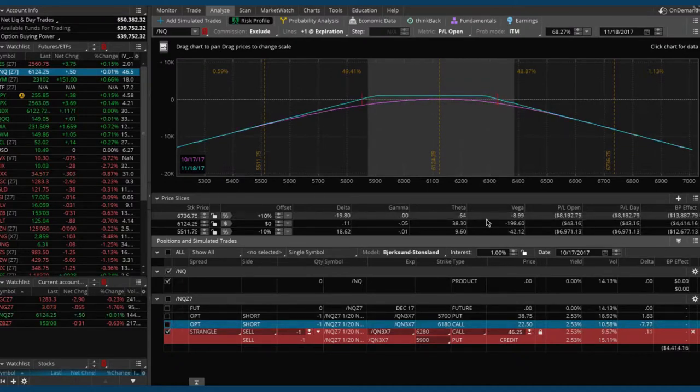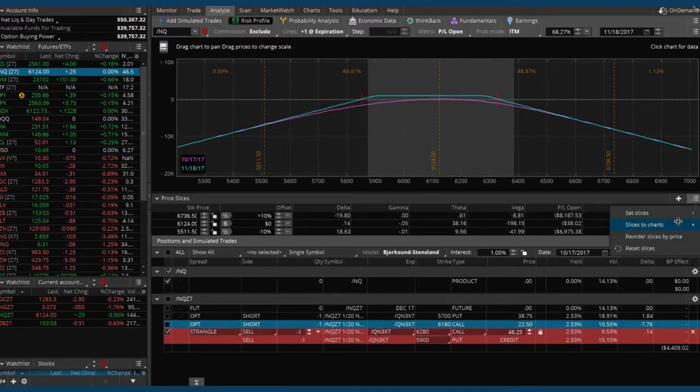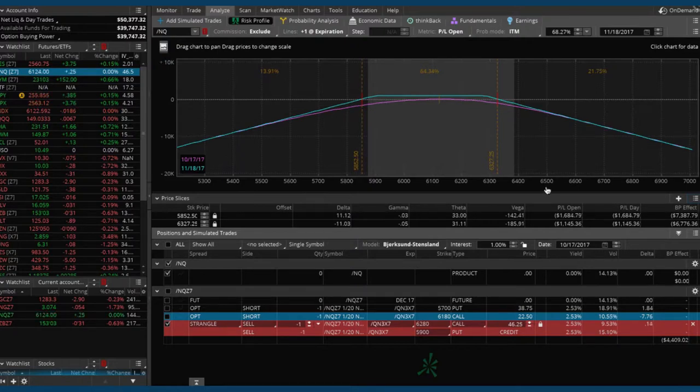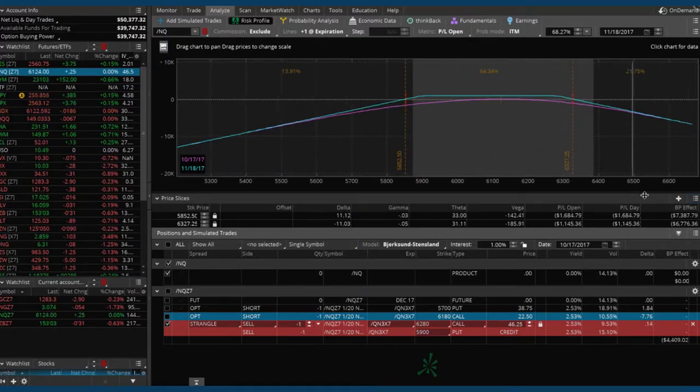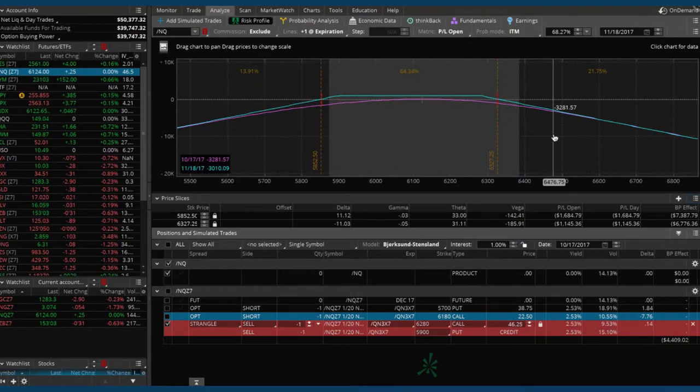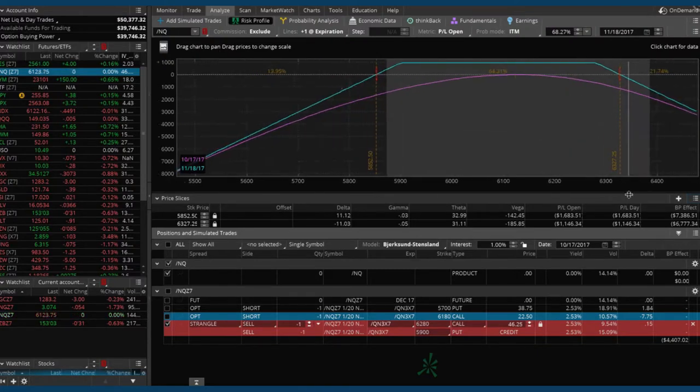Now this is just our new position that we're getting ready to put on — a normal strangle. Set your slices to see the breakevens. You can see about a 64% — a little over 64% — probability of profit, and that's if we held it all the way to expiration. We like to book our winners before expiration, so our probabilities of making money are much higher than that. We're just scaling into implied volatility, adding a position, collecting more credit, and widening our breakevens on the overall trade.